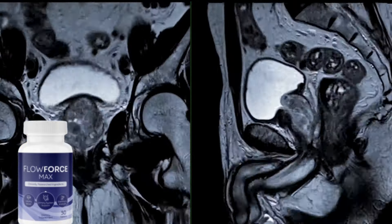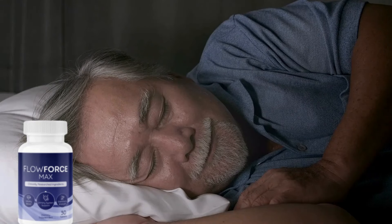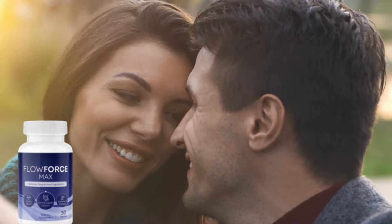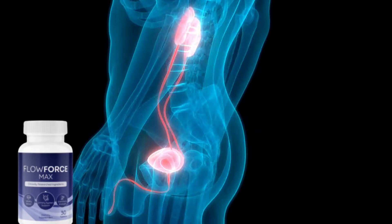along with Perilla Leaf Extract and other powerful ingredients to maintain healthy prostate function, support normal bladder function, support testosterone levels, improve sleep, and increase your energy and libido. These are benefits that you can only enjoy when using Flowforce Max every day.